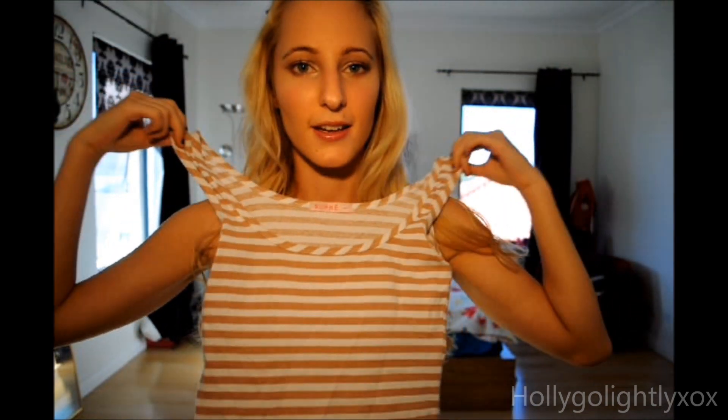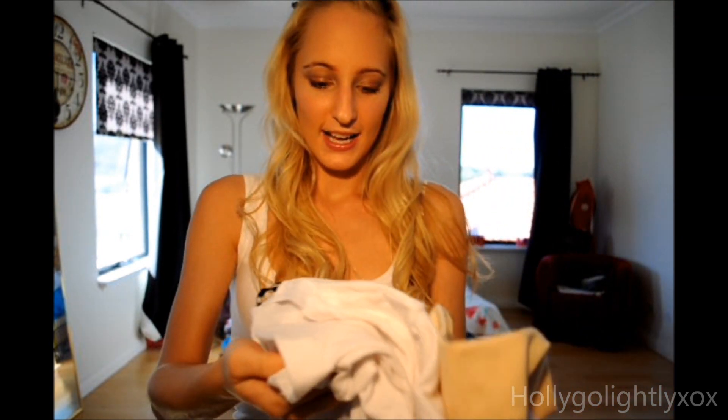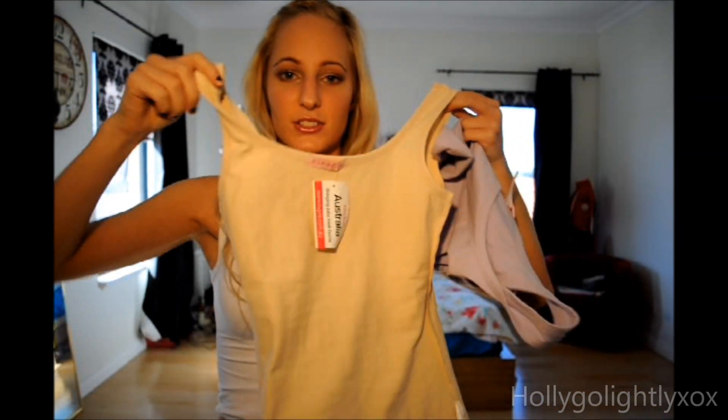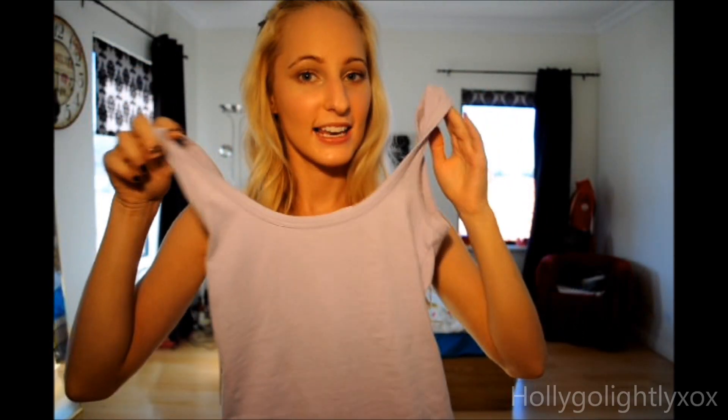I'm not a very big fan of the Supre clothing store overall because I find the clothes fall apart pretty quickly, but I definitely love their singlets. They have a really nice kind of boat neck — it's not like other singlets that fall too low or have straps that aren't thick enough. It's just very, very comfortable and good support. So I have one in pink and white stripes, one in a tan colour, and then the last one is in a lilac colour, because I've been loving lilac-y colours.